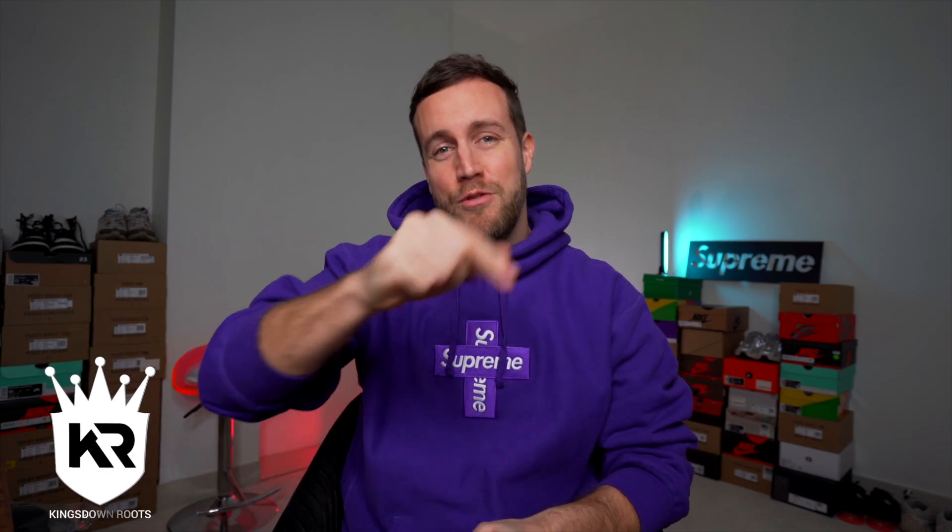Last week's sneaker releases were absolutely insane, so this week has got a lot to live up to. Hello YouTube, welcome back to my channel Kings Down Roots. My name is Matt Rideout, R-I-D-O-U-T, and today we're going to be looking at the upcoming week's sneaker predictions.